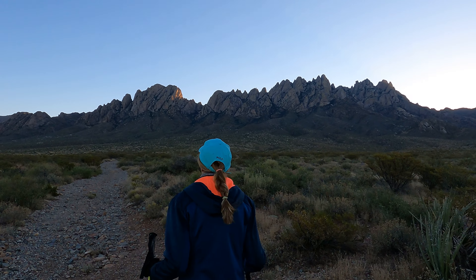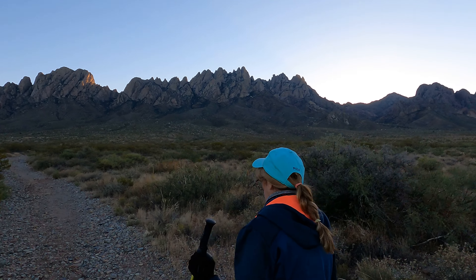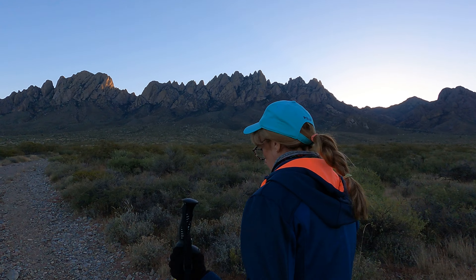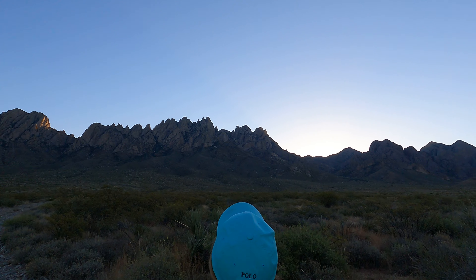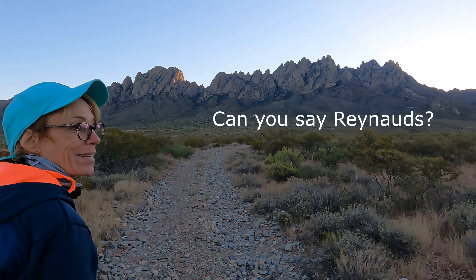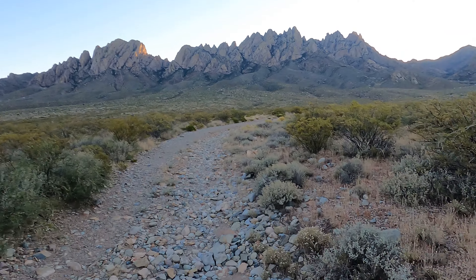We're on the Oregon Needle Trail starting from Baylor Canyon Road, and right now it's about 7:30 in the morning. We just got started, we've already seen some deer, and we've got a lot of work ahead of us — but it's the kind of work I like to do. This is the beginning of the trail; you can see the needle up there. We're going to keep you up to date as we make progress. Debbie, do you have any comments for the audience? Okay, so there you have it — stay tuned.